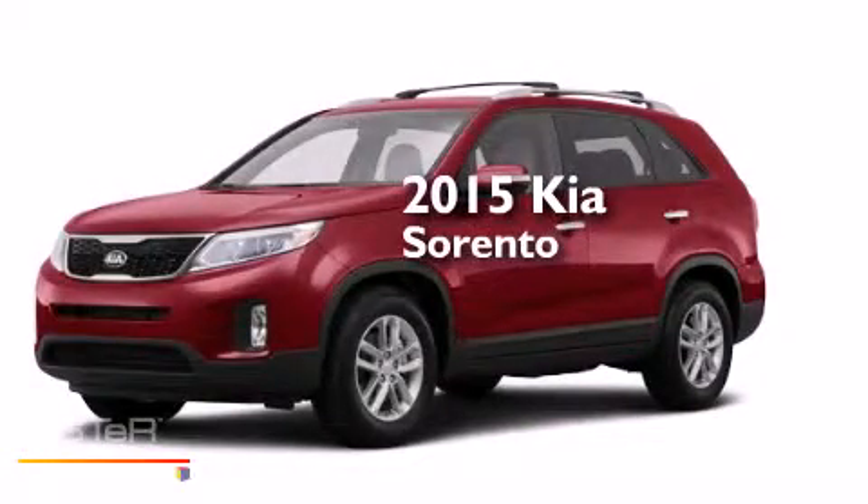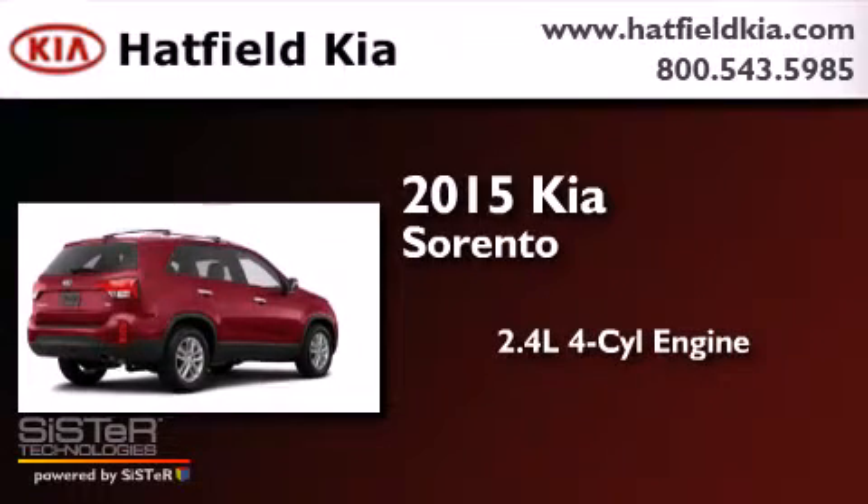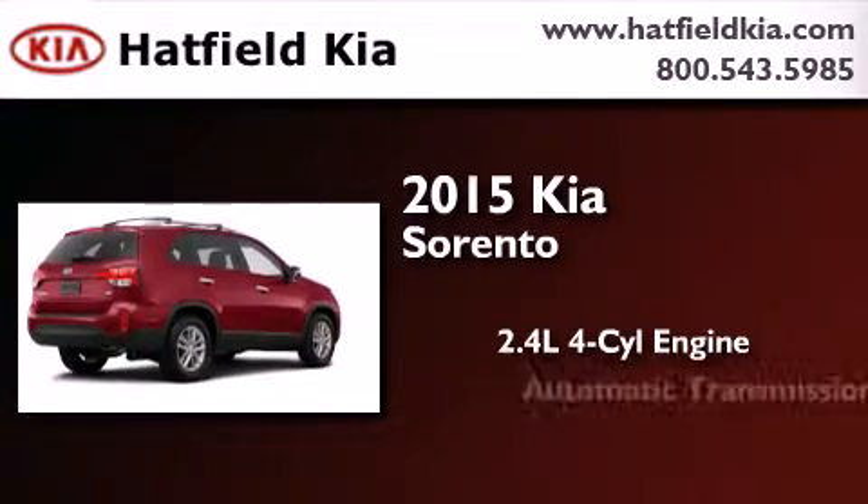This is a brand-new 2015 Kia Sorento. It features a 2.4-liter, four-cylinder engine and an automatic transmission.